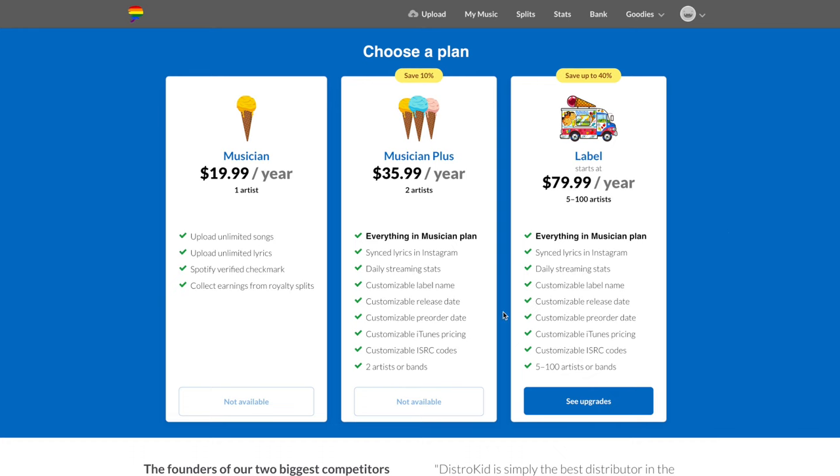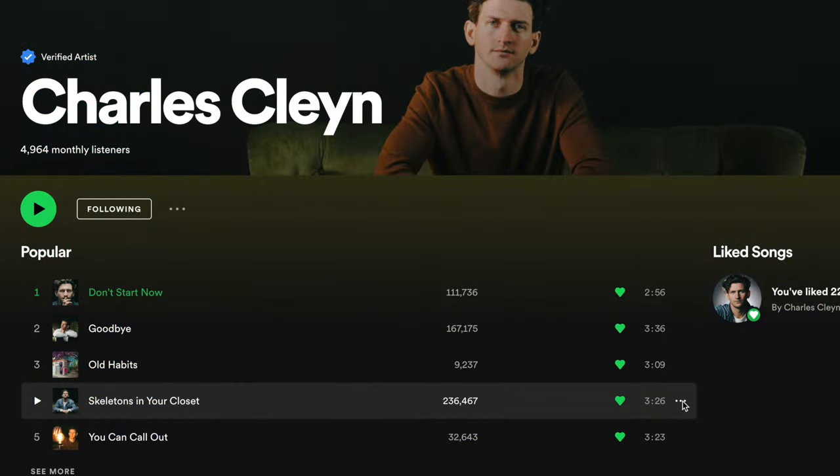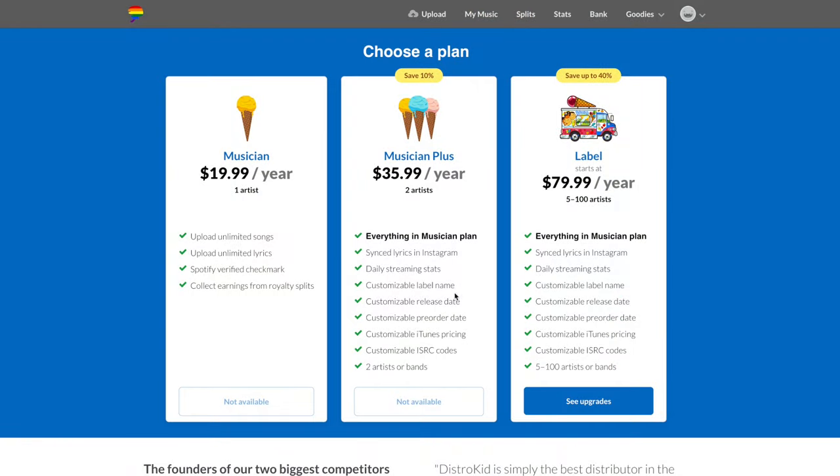To keep things simple, both distributors now offer unlimited releases. For DistroKid, the Musician plan is $20 a year — you can only have yourself as the artist, upload unlimited songs, unlimited lyrics, get a Spotify verified checkmark, and collect earnings. One downside: you can't customize your release date on this plan. Musician Plus is $36 a year — you get two artists, customizable release date, and a customizable label name, which looks a lot cooler in Spotify's song credits.